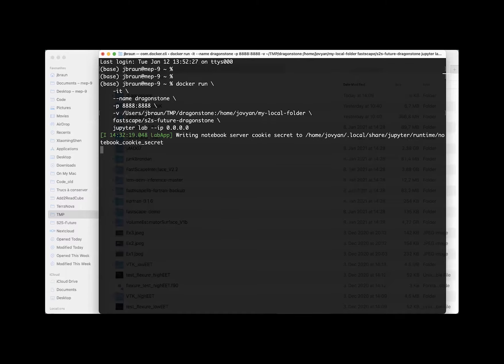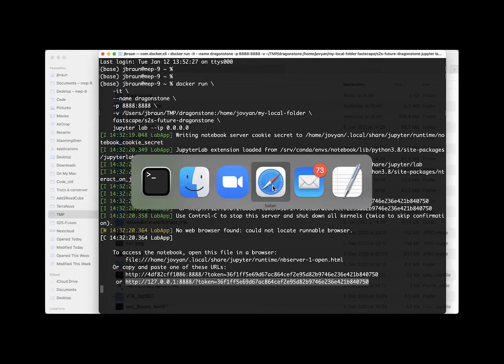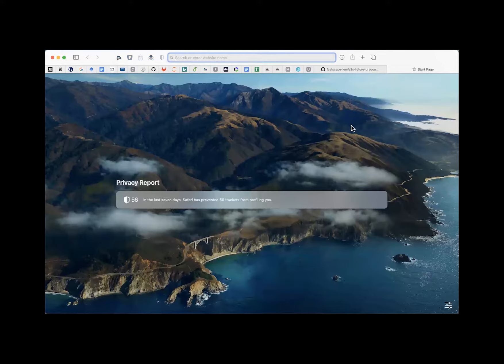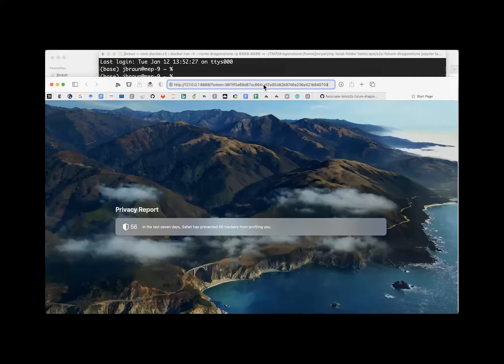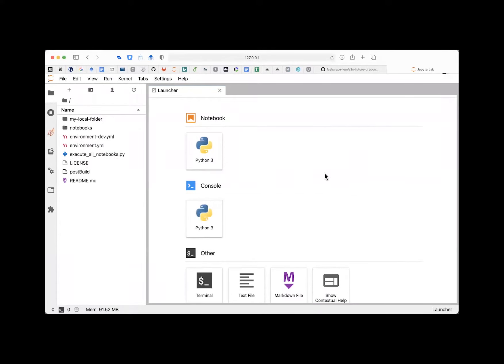You'll see an address in the terminal — copy and paste it into a new tab in your web browser. It starts with 'http' and finishes with a long token string. Hit return and you'll see your web browser now running your JupyterLab server, which allows you to read the notebooks and play with them.